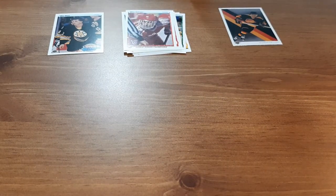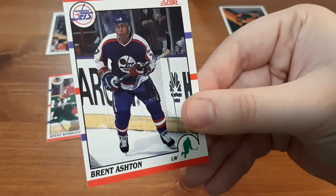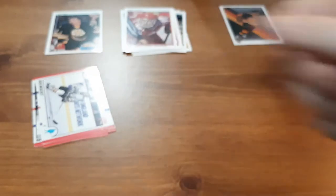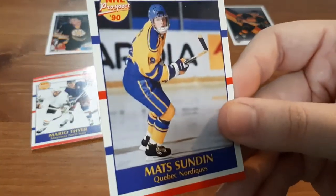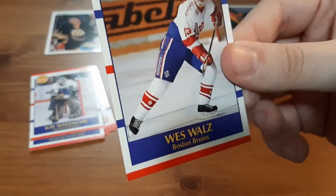Not too bad. Next I'm going to do the 90 Score pack. Up first we have Steve Konroyd — putting it down so you guys can actually see. Brent Ashton. Shaber. Don Sweeney — that's a nice one. An NHL Prospects for Mario Thyer — probably butchered that. Prospects for Matt Sudden — I like that one, putting that one aside. NHL Prospects for Kay Whitmore. And a Prospects for Wes Waltz — so I already have his Young Guns and now I have his Prospects card, that's pretty cool.